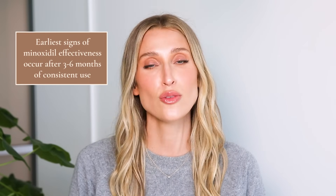It will take some time to know if you respond to Minoxidil. We're really looking to see the earliest signs of improvement after three to six months of consistent use. Things you may notice are little baby hairs — short, fine hairs especially around your frontal hairline — as well as thickening of the current hair you have and reduction of scalp show.